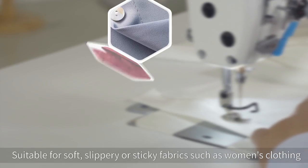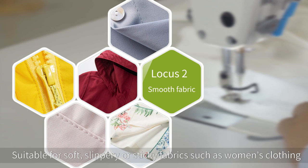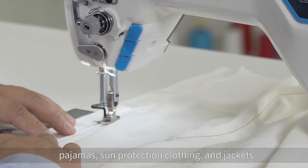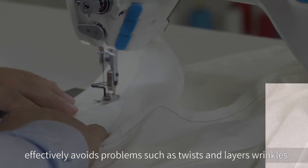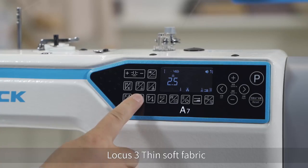Smooth Fabric: Suitable for soft, slippery or sticky fabrics such as women's clothing, pajamas, sun protection clothing and jackets. Effectively avoids problems such as twists, layer wrinkles during the sewing process.